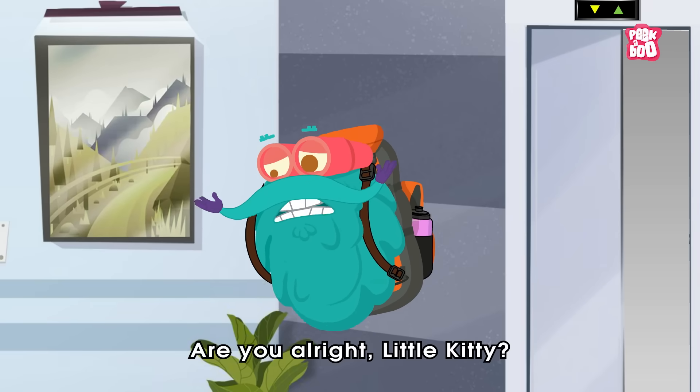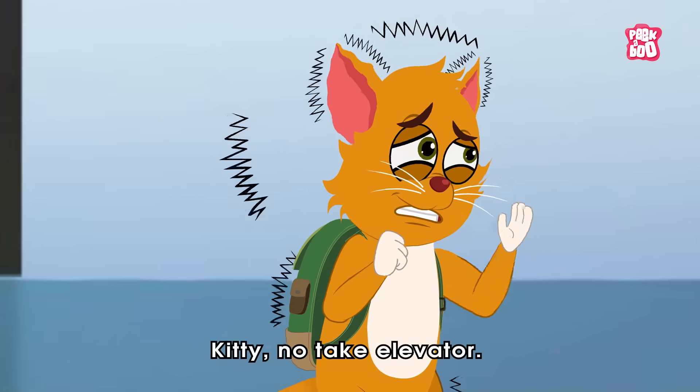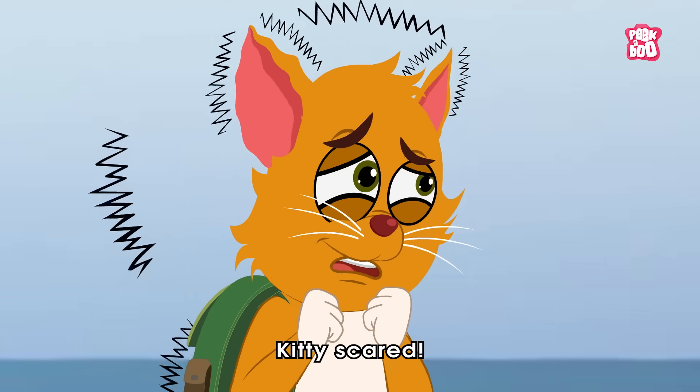Are you alright, little kitty? Kitty, no take elevator! Kitty is scared!